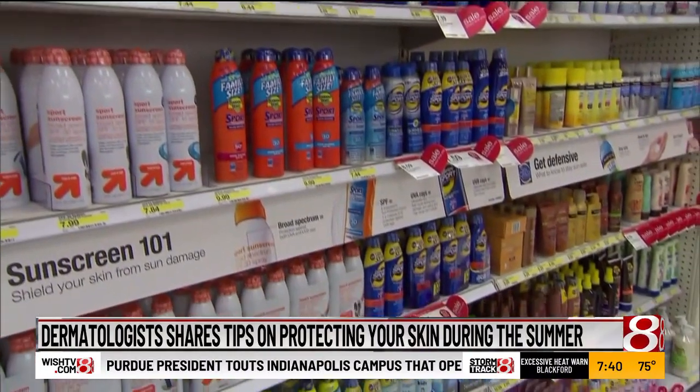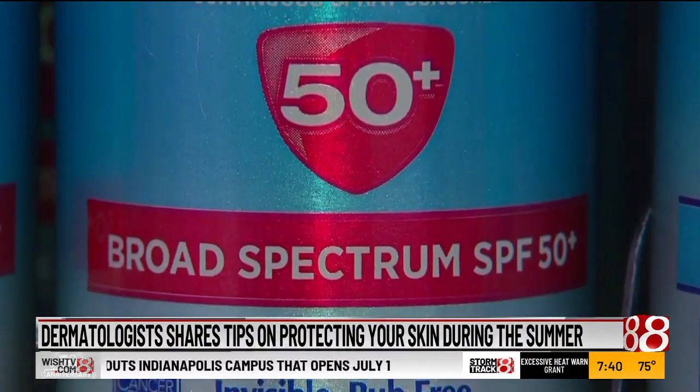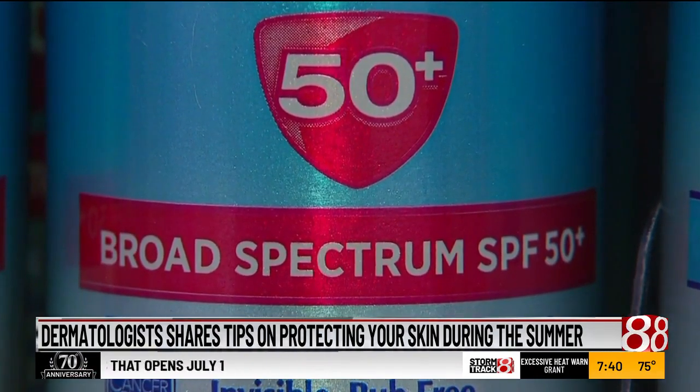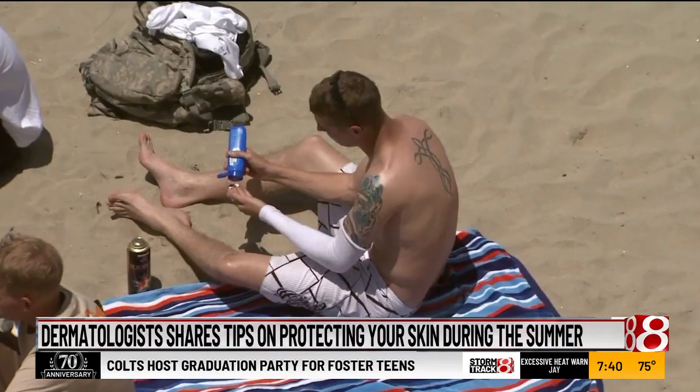The second thing is aging. We age — wrinkles, what our grandparents used to call liver spots. They're actually sunspots, basically brown spots that appear because of the sun's damage to the skin.